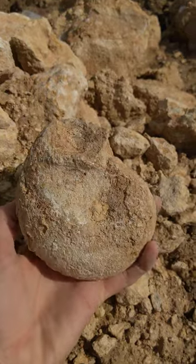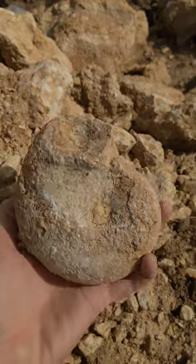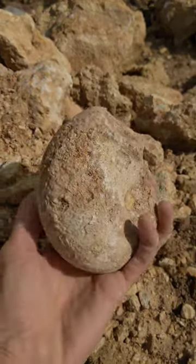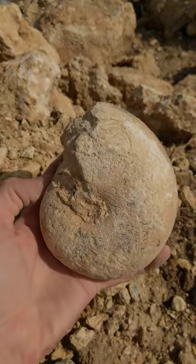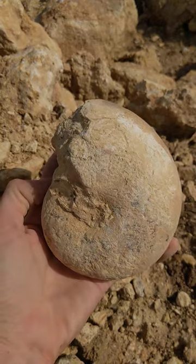It's going to be about a hundred million years old from this formation. This is the Main Street formation in the Dallas-Fort Worth area of Texas, USA. Good stuff.